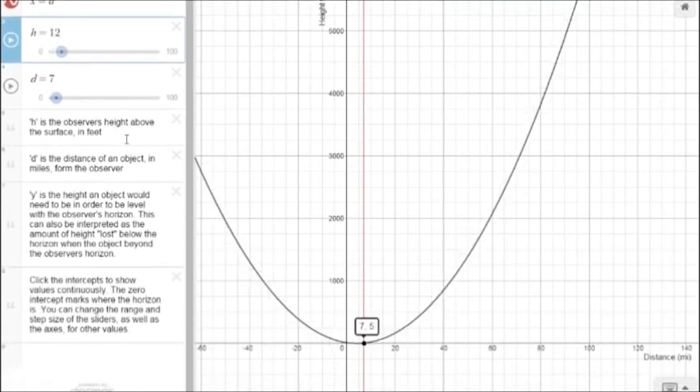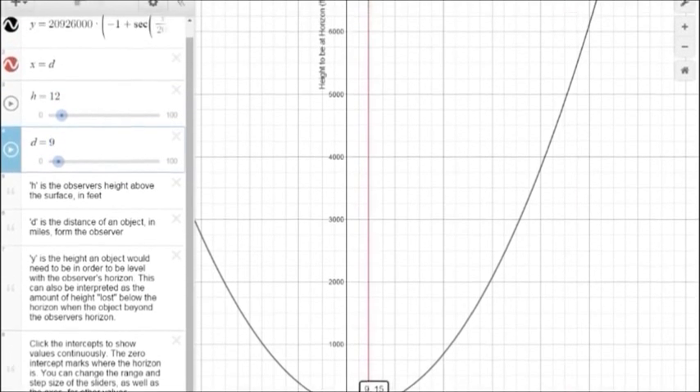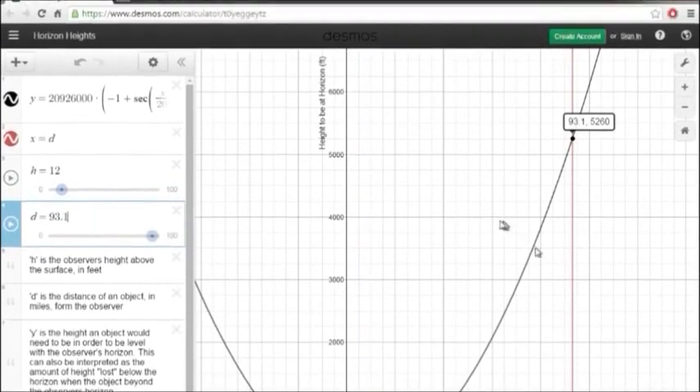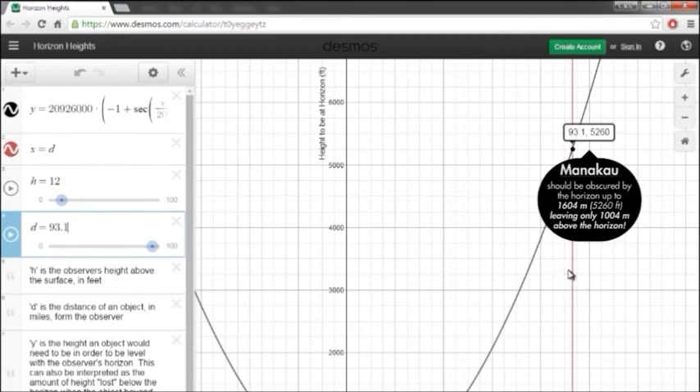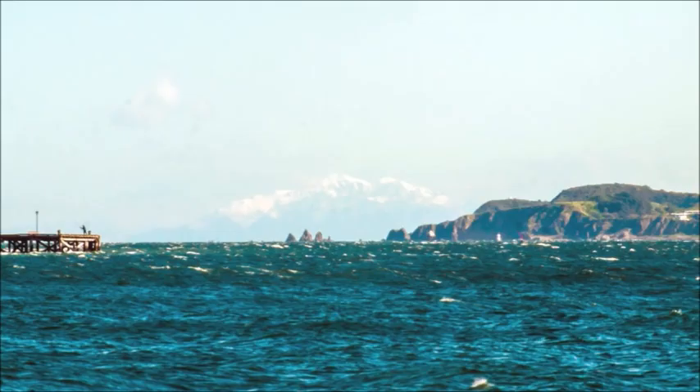It takes into account the height above sea level that you're measuring from. As you can see, the 12 feet corresponds to the height on the jetty where I took these photos. So from the Dates Bay Wharf, Aoraki should be obscured up to 1604 meters, which only leaves about a thousand meters that we should be seeing.